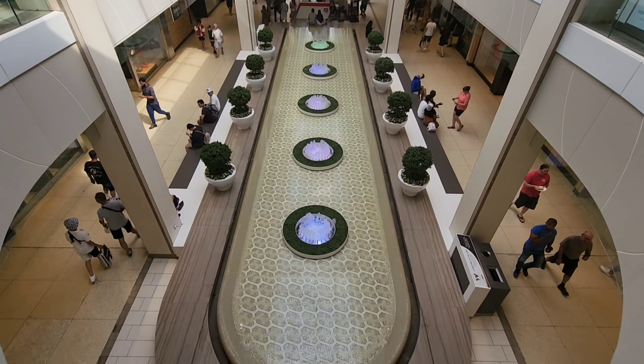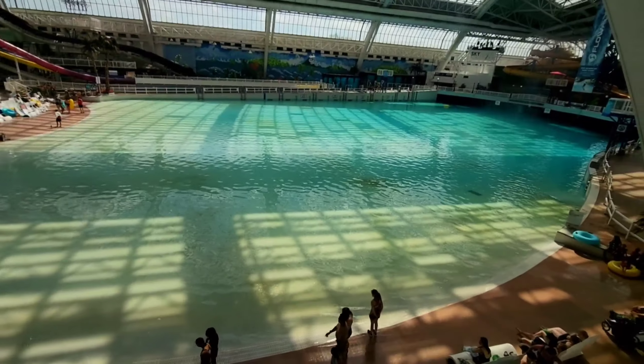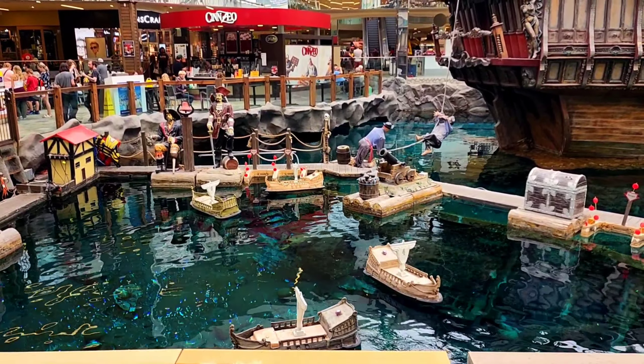Hi guys, so in the last video I told you that this week I am going to take you to North America's largest mall, which is the West Edmonton Mall in Edmonton. So without further ado, let's get started.